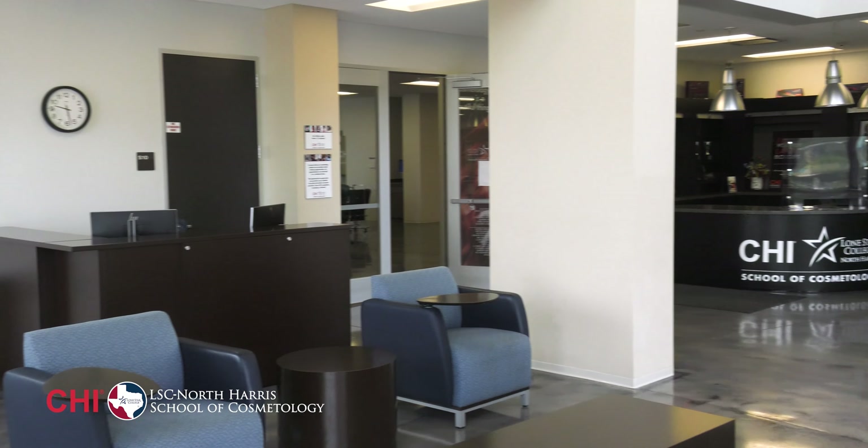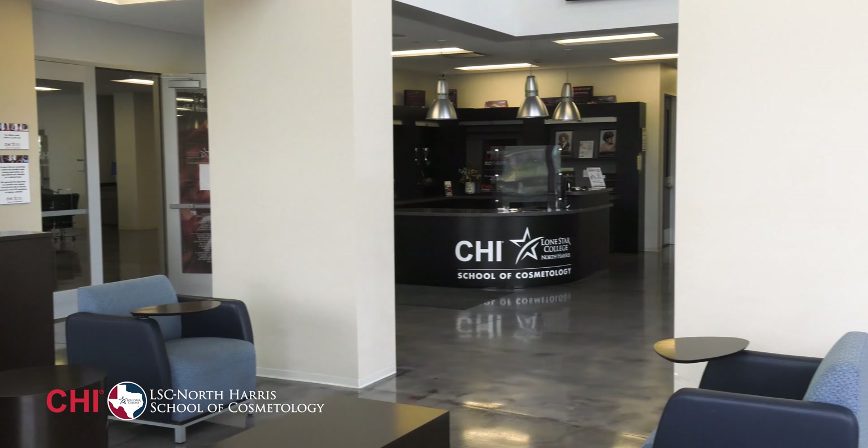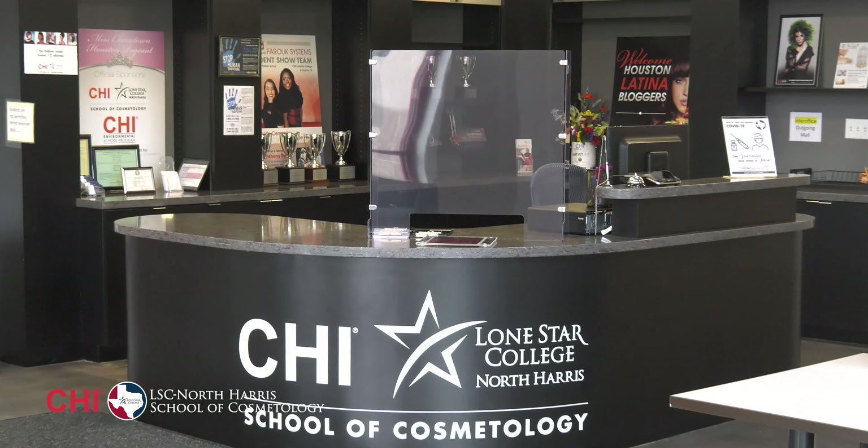This is where the teamwork begins. The receptionist is the first point of contact with the client, and the role of the receptionist is to make appointments, answer calls, check clients in and out, greet clients and make them feel welcome.